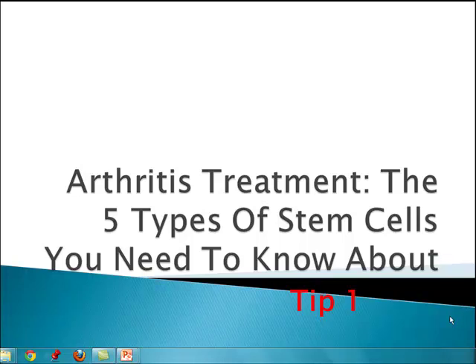Hello, this is Dr. Nathan Way, and I'm going to be talking about the five types of stem cells you need to know about, and this is in regards to arthritis treatment.